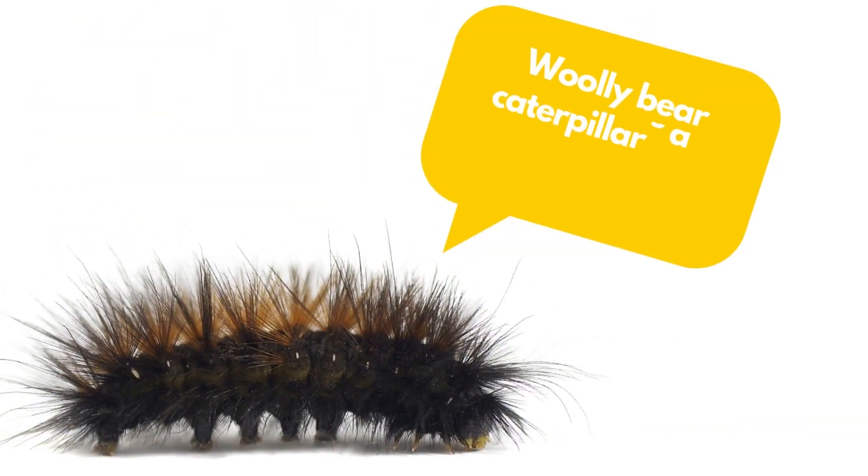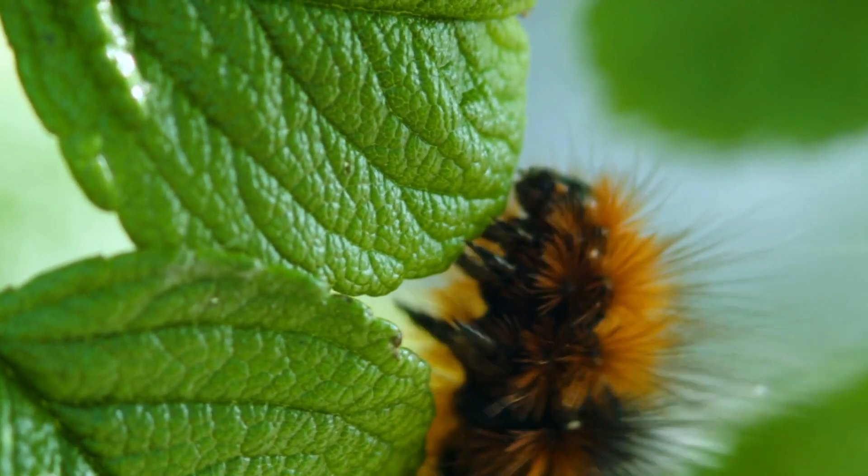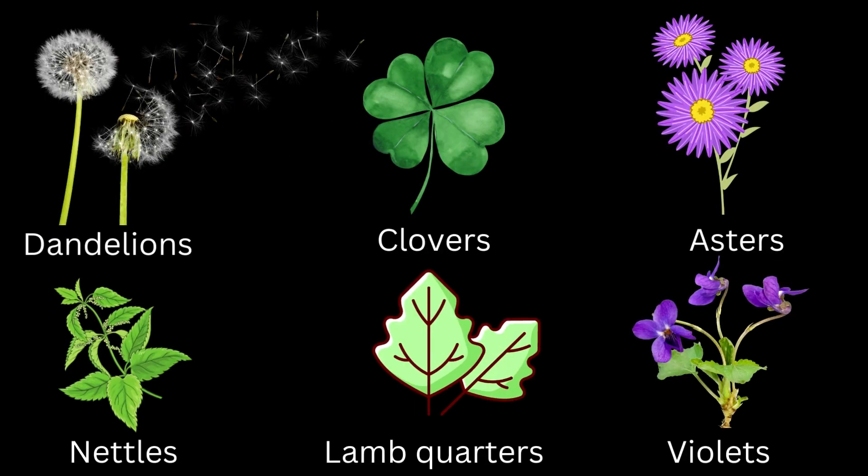Woolly bear caterpillars are herbivores. They also feed on native plants, which are dandelions, clovers, asters, nettles, lamb quarters, and violets.